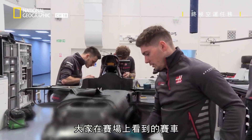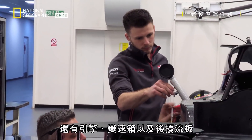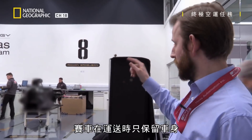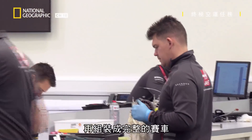The cars as you see them on the track comprise a chassis, a front wing on the front, an engine, a gearbox, and then the rear wing on the back. We travel the cars as just chassis as they are at the moment, and then everything is assembled at the circuit to make it a full car.